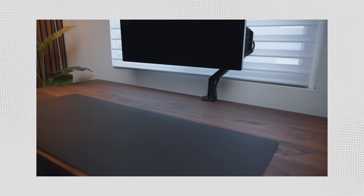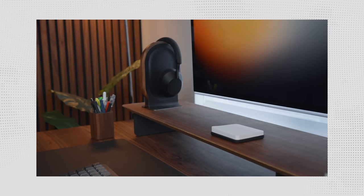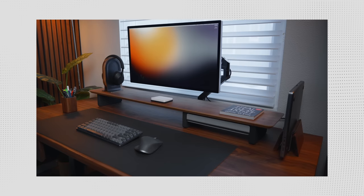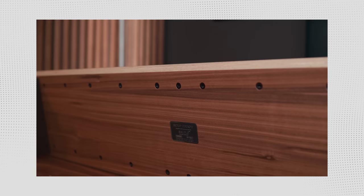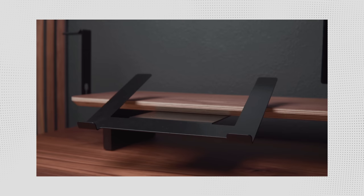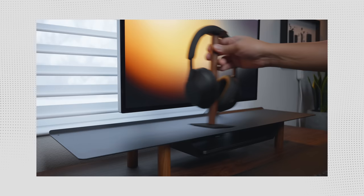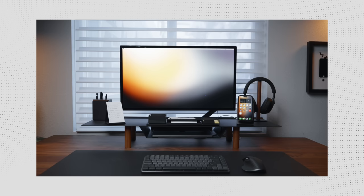If you want added functionality, the Grovemade desk shelf is something you should consider — you can get even more organization and storage by pairing it with a tray. Since the first version, Grovemade has extended the metal shelf across the full length, and they offer different finishes and sizes. Another option is the Balolo Setup Cockpit, which has a mounting grid system that allows you to attach accessories and customize your setup. Lastly, a new entry is Ugmonk's Gatherer Collection — this monitor stand uses a magnetic system that keeps accessories secure while giving you freedom to move things around to complement your dynamic workflow.